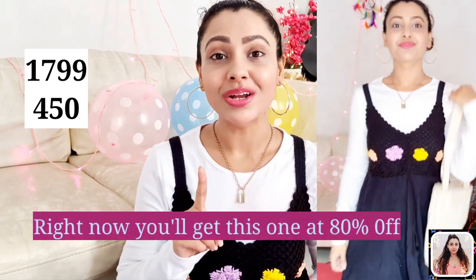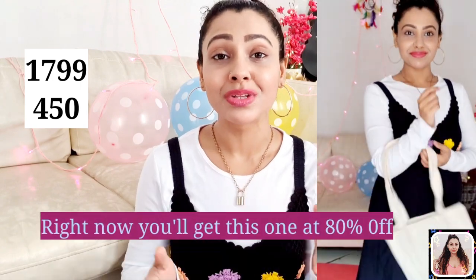I got this one at 75% discount and had to pay ₹450 for this one. The sale is still on, so if you like it, the link is in my description — just go and get it.